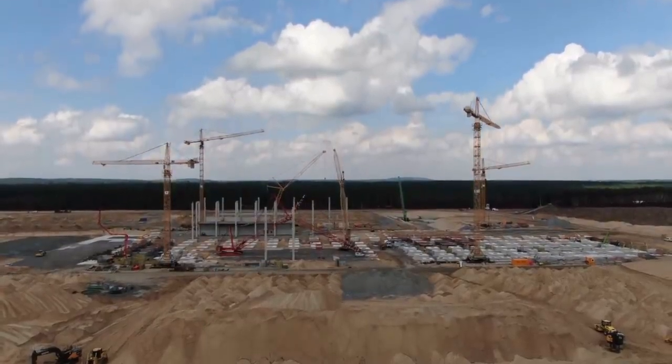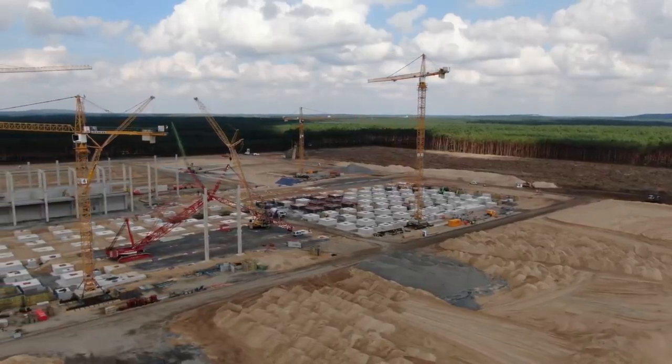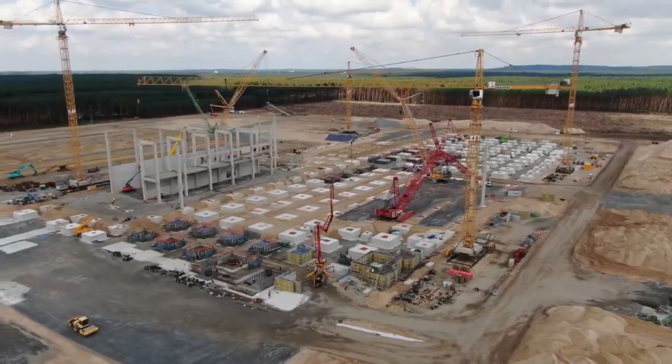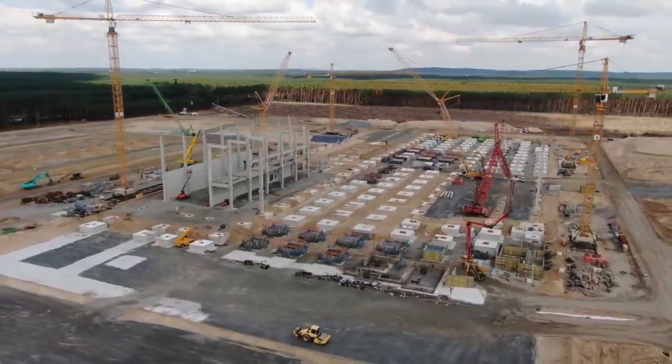News has recently come out that Tesla intends to hire 10,500 employees for its brand new Gigafactory Berlin. The facility will be operating at three shifts per day, with each shift being covered by 3,000 to 3,500 workers.